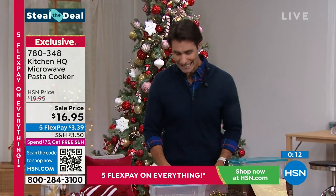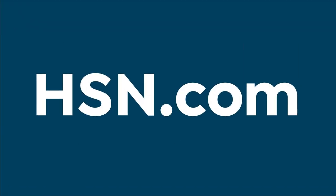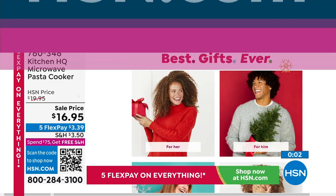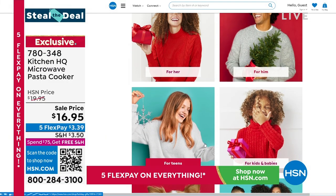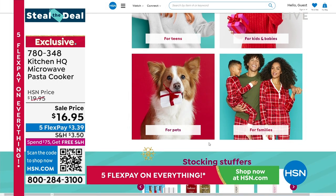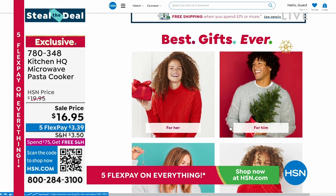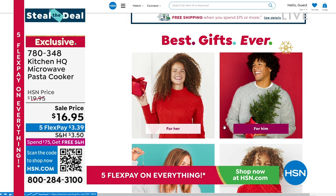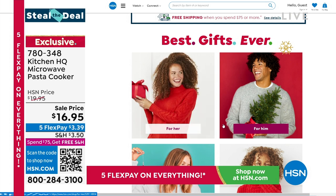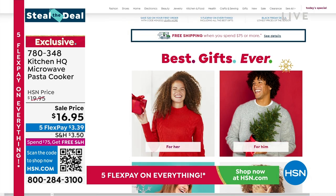While you're on HSN.com, check out the Gift Shop — we're trying to make gifting easy. You can shop hundreds of gifts for everyone on your list and search by person, by price, or by interest. You'll never run out of ideas. Santa has elves; you have us here at HSN. Search gifts at HSN.com for some inspiration.